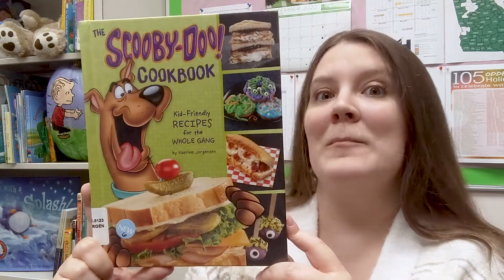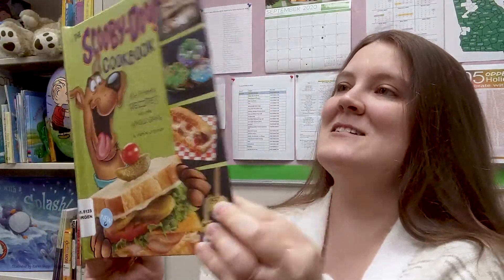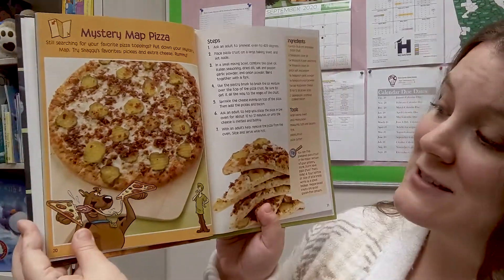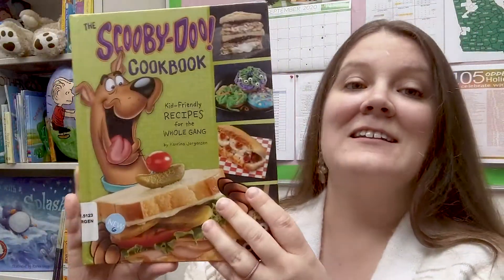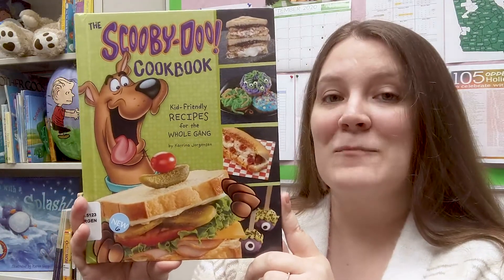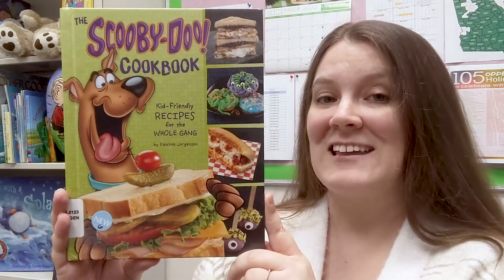It is yummy! Let's open it up and I will show you a sneak peek of the Mystery Map pizza. That looks fantastic — it looks like it has pickles on it, so if you are a fan of pickles you will probably love this pizza. There are 25 recipes in here. Check out the information below with your grown-up to see how you can put this on hold and check it out yourself.